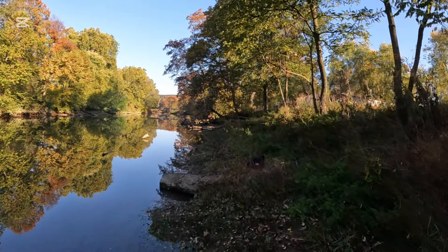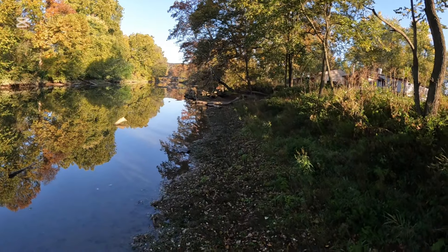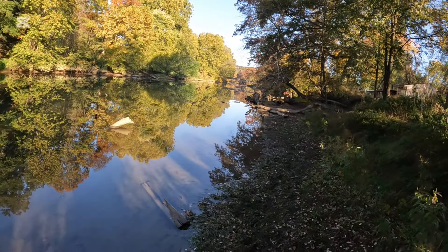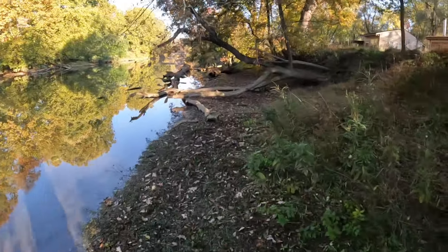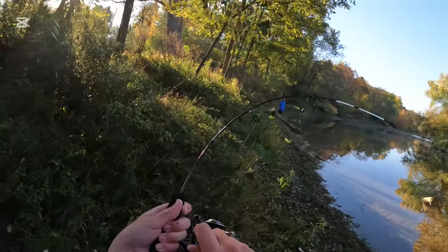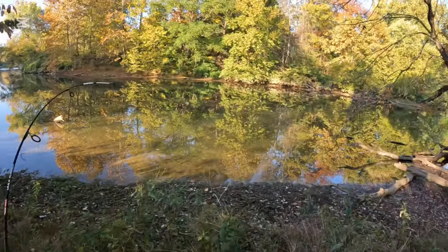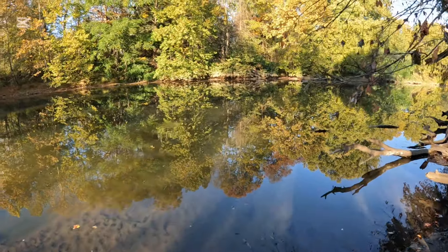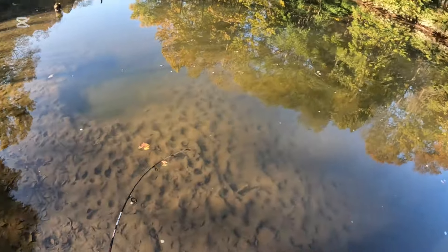It's still over there — no it's not, I had the bail open so it can't be. Wait, is it actually gone? No it's right there. It's taking line — it's actually taking line! Got one, I actually got one! It's a little one. I literally put on a smaller bait so I wanted to catch a tiny one, and I still catch it. Yeah it's a small one.